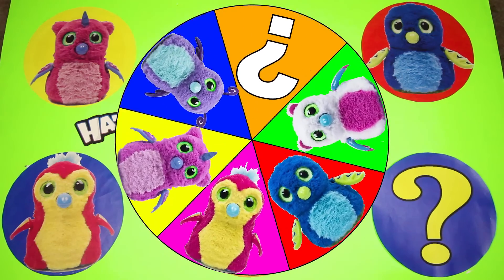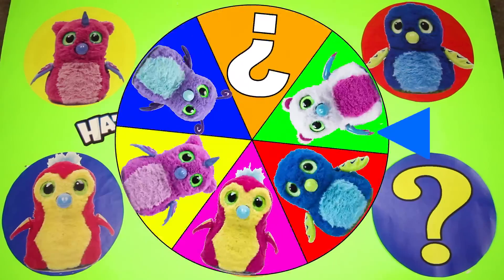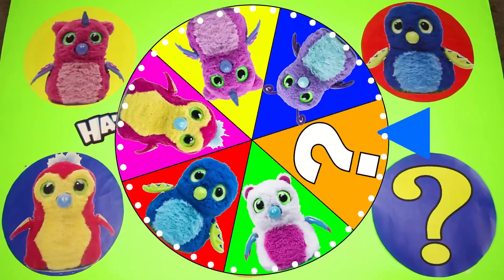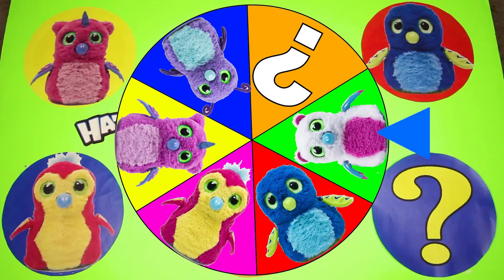Are you ready to spin the wheel and find all 3 of our missing Hatchimal collectibles? Let's go! And here goes our first spin. I can't wait to see which Hatchimal it lands on first. And we'll land it on...a barrakeet! Awesome!